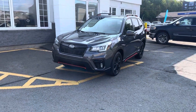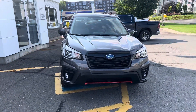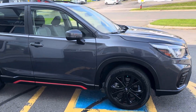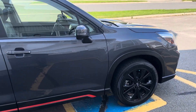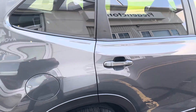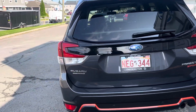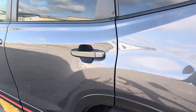Hey everybody, James here from Fredericton Volkswagen. Today I'm bringing you a 2020 Subaru Forester Sport Edition. It's in beautiful shape — new brakes, and only 61,000 kilometers on this vehicle.